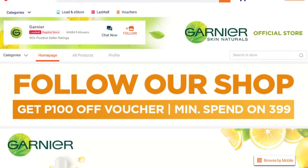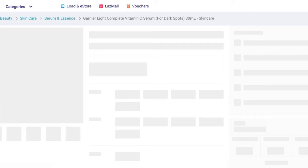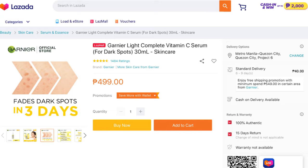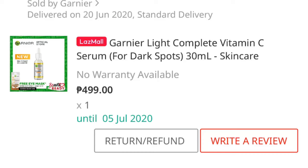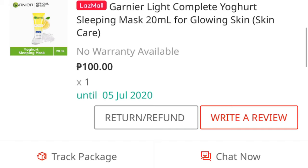So when I bought this on the launch date of June 15, I wasn't able to make it to the first 200 who got a free eye mask. But when I bought it, there was a promo that if you spend 599 pesos worth, you will get 100 pesos discount. So this one was 499 pesos. I added something that was 100 pesos worth, which is this yogurt sleeping mask. So combined, it was just 499 pesos together and free shipping. Good deal.